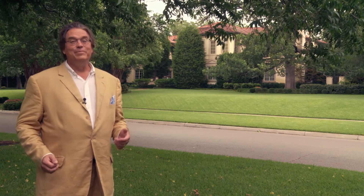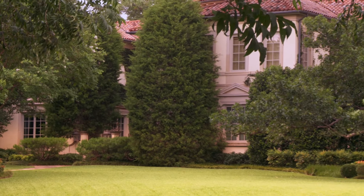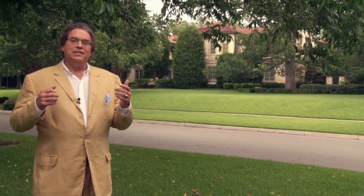Highland Park has great older homes and Highland Park has great newer homes. This Mediterranean style home is such a great example of a home this graceful. It's proportional to its lot and it's also in scale with the parkway and the mood and the grace of Highland Park.